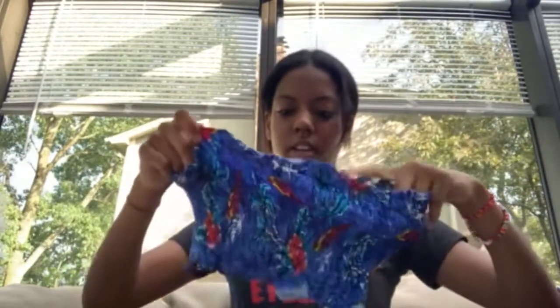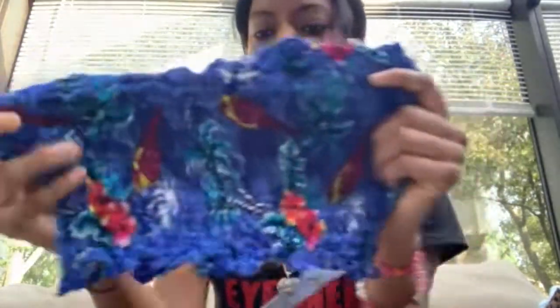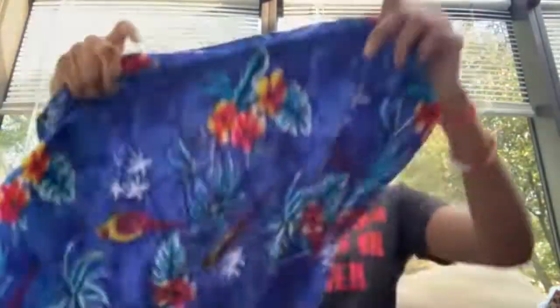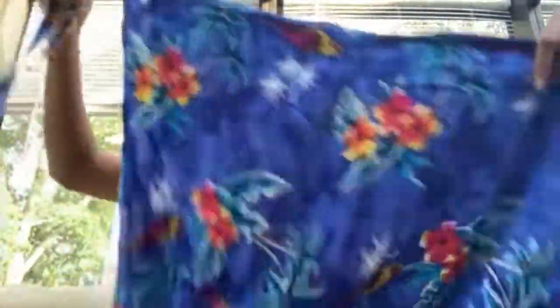At Motown Thrift near downtown Detroit, I got this two-piece set that has parrots on it — a little bandeau top and a matching skirt. I actually got to try it on since fitting rooms are open now. It's like a sarong wrap maxi skirt with parrots — such a good set for the summer.